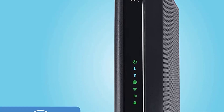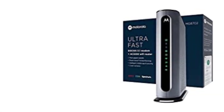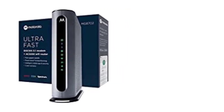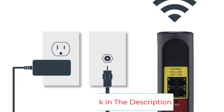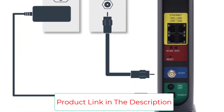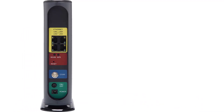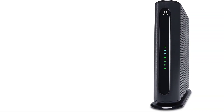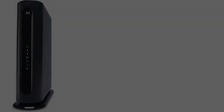It can support high-bandwidth activities on a myriad of devices such as desktops, laptops, game stations, HDTVs, and many more. Perhaps the best thing about it is its beamforming Wi-Fi technology, which enhances your wireless performance. Like our top pick, the Motorola MG7540 is compatible with multiple ISPs, including Comcast Xfinity, Brighthouse, RCN, and more. It also isn't compatible with Verizon and AT&T. As it comes with a built-in Wi-Fi router, you can save money, time, and space.